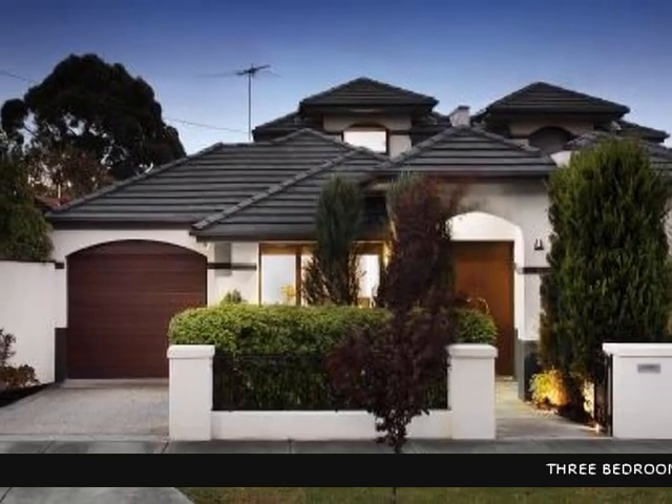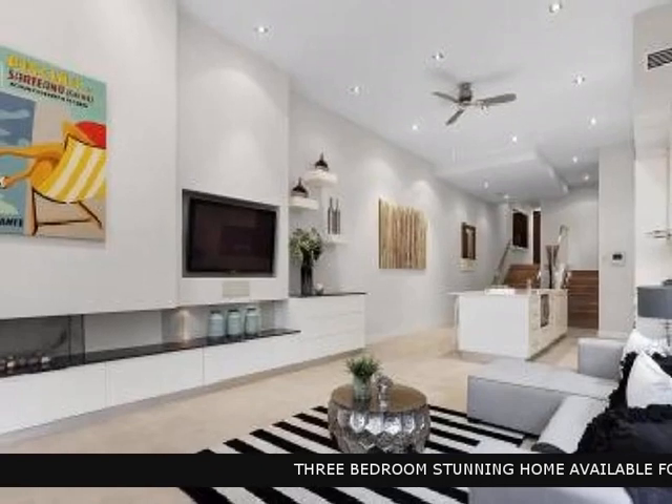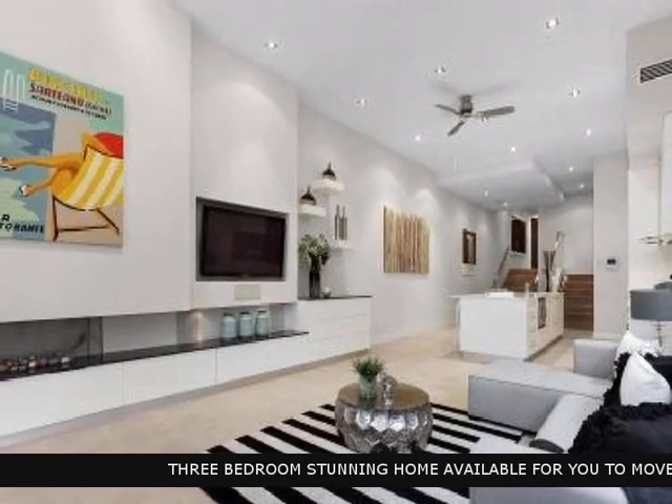The property manager Buxton delivers an impressive rental option. Don't miss out — this beautiful home could be yours.